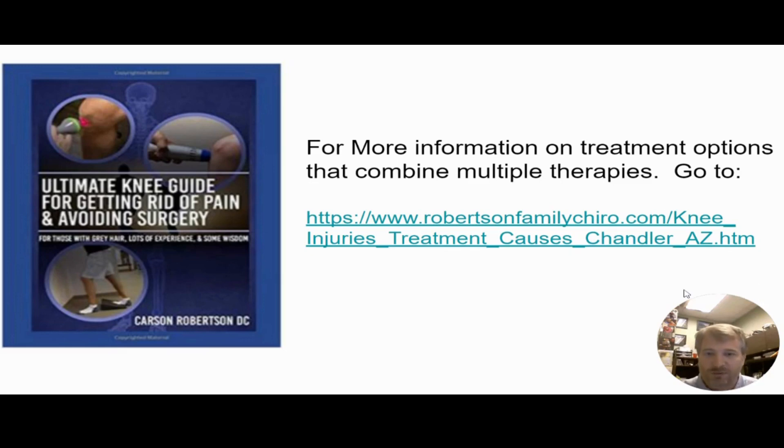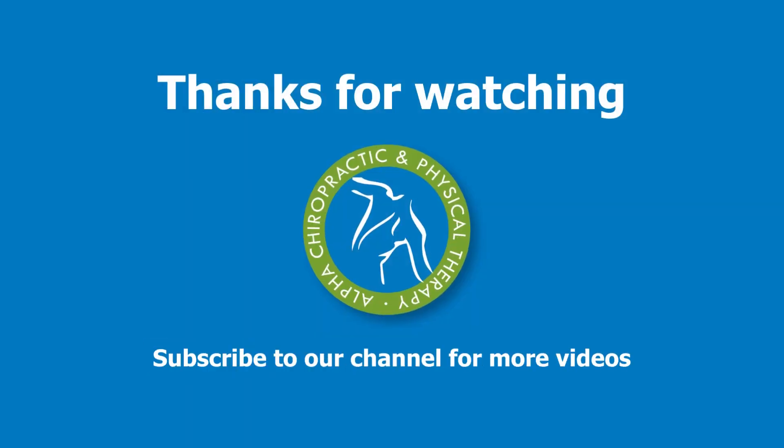I hope this information has been helpful. We have much more on our website, so please like and share our videos if you found this material excellent, or follow up at RobertsonFamilyChiro.com for all kinds of injuries, conditions, and treatment possibilities. Thanks and have a great day.